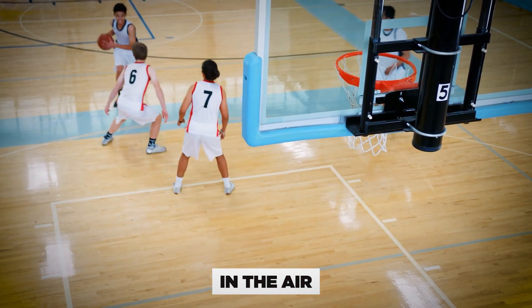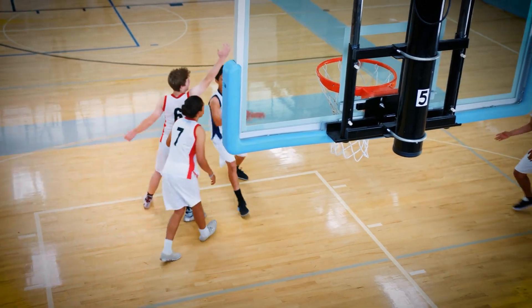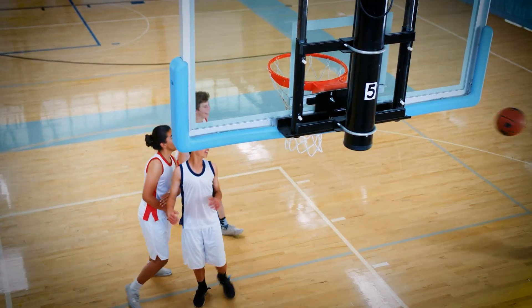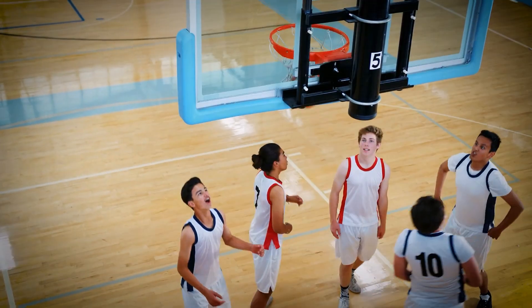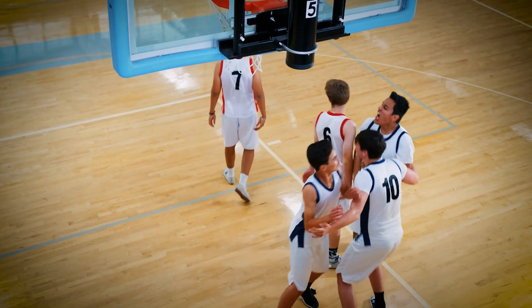In the air. Now comes the moment that every aspiring dunker lives for: the flight. In midair, the kid feels a rush of adrenaline, a sense of freedom. NBA players make it look easy, but he knows it's anything but.